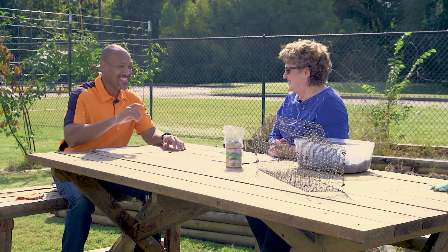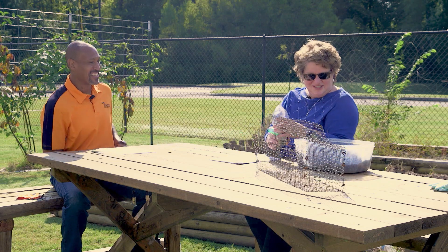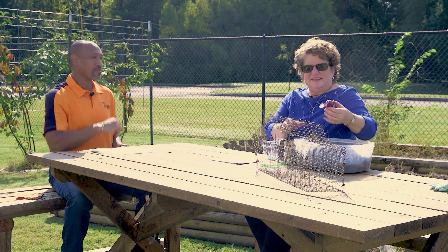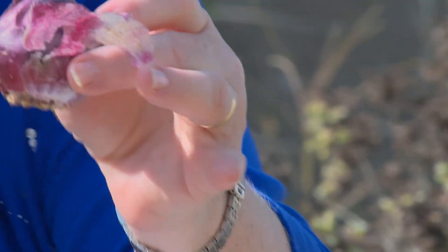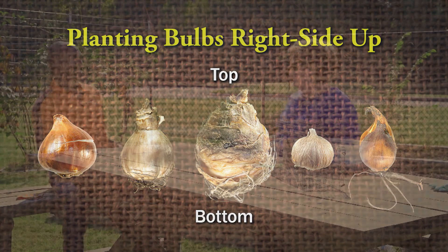Which way does the bulb go down? We do get that question a lot. See this back down here — this is where the roots are. Down here. And the pointed top is where the stem comes out. So you're going to plant that down in the container like this and bury it.